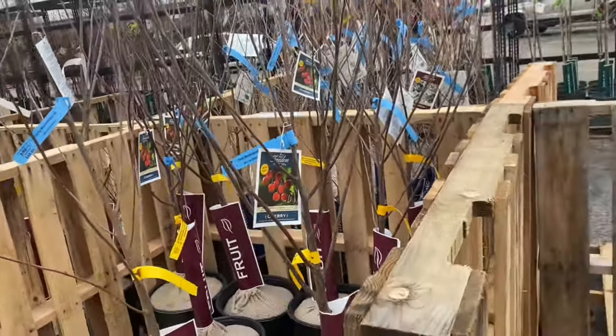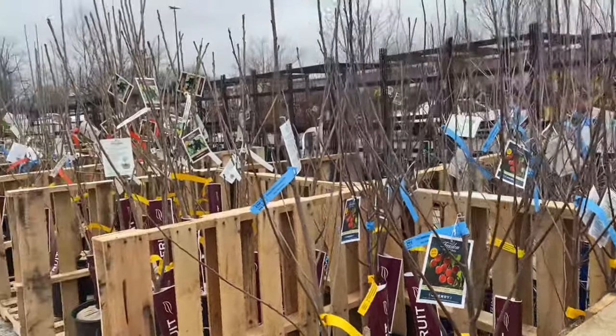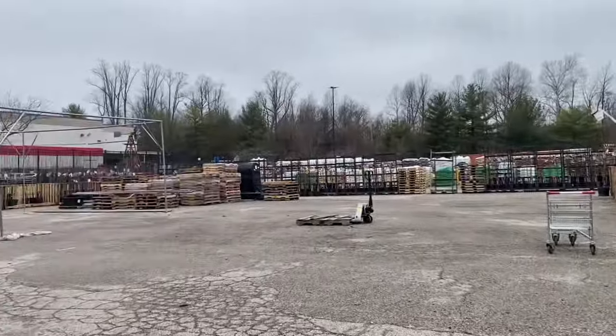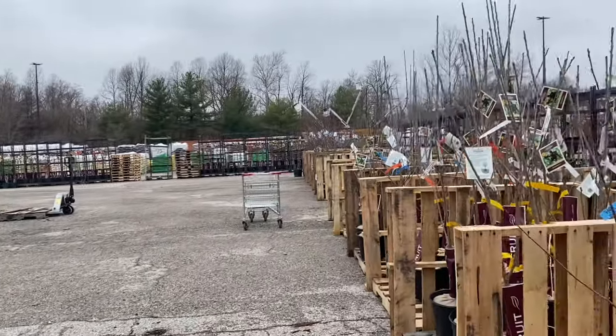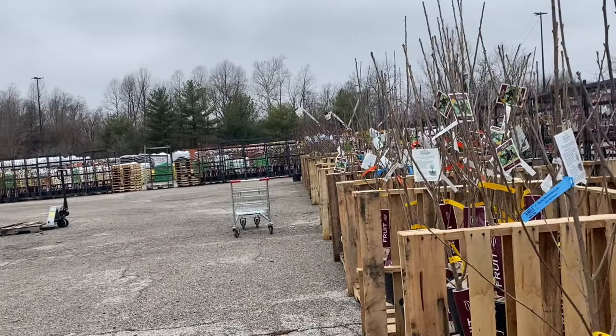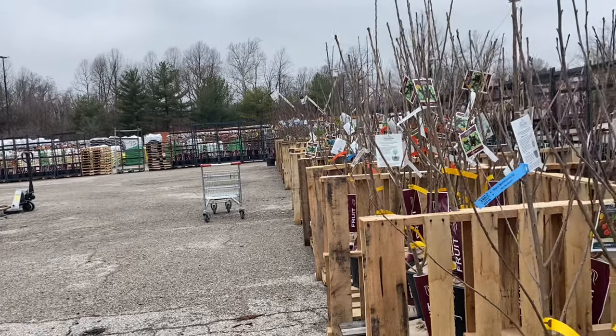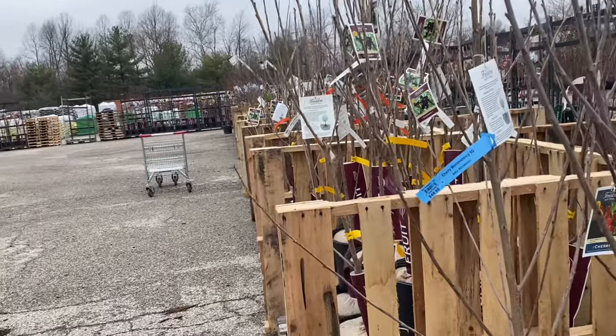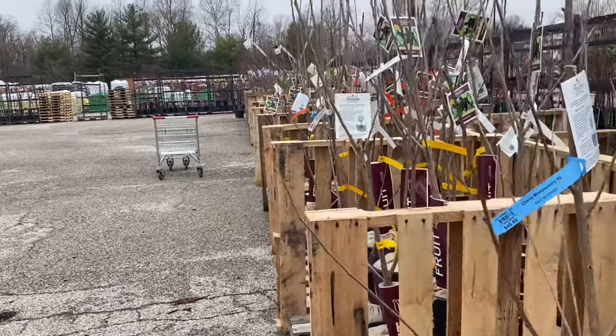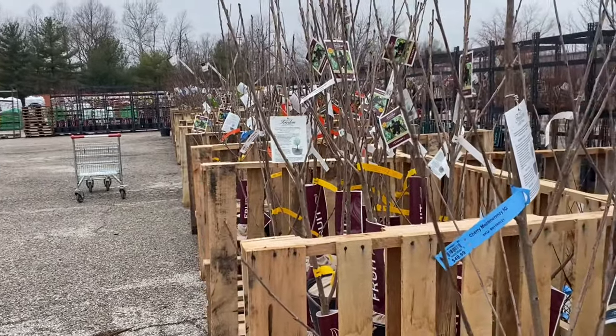I think that is all the fruiting stuff. Rural King is getting in their trees — they did not have the Pink Ladies for apple trees, which is what I'm wanting. But we're definitely going to grab some blueberry bushes, because blueberry bushes always sell out very quickly. Go grab them now — thanks so much for watching, we'll see you in the next video!